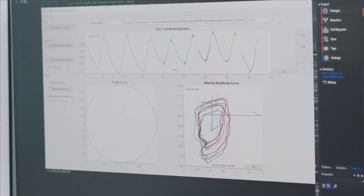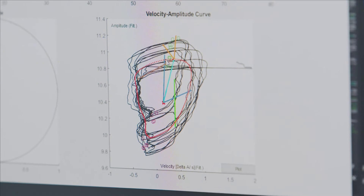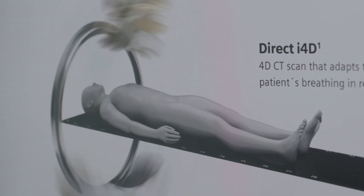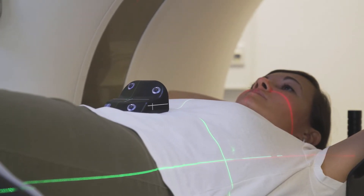Before Direct IFRD, patients had to adapt their breathing to the scanner parameterization to get artifact-free images. With Direct IFRD we did a paradigm shift — now the scanner adapts to the patient's breathing, and even more, the scanner is controlled by the patient's breathing.